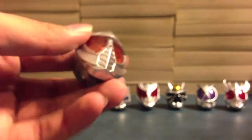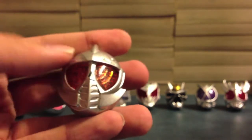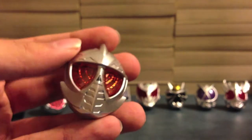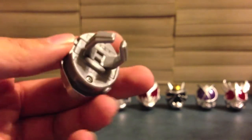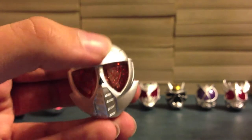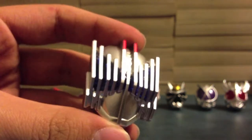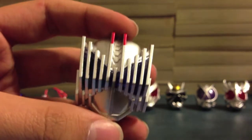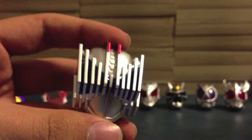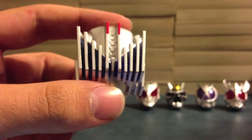Next up is Axel Trial. It's Axel Trial's big head. We can see the design on the inside for his eyes — standard Wizard Ring Rider Ring design. You can see the A for Axel. Next up is Diend — everyone's favorite plot hole. We can see the blue through there, we can see his face. Again, standard Rider Ring design.